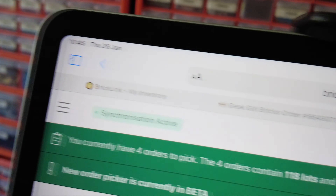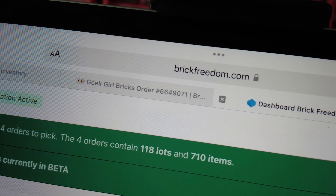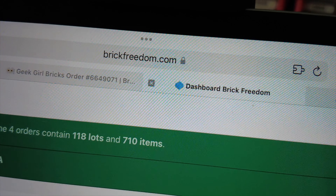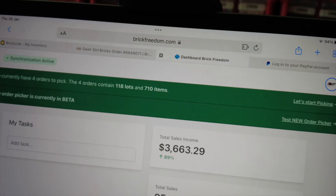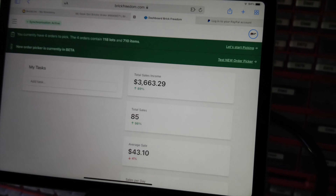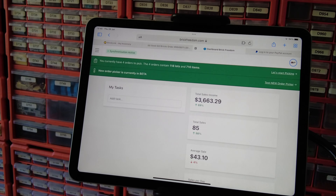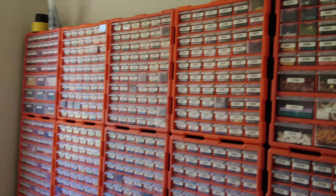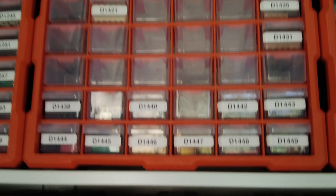It's Thursday morning. I only have four orders to do — 118 lots, 710 items — so I'm going to get those done. I've got the day off today because it's a public holiday, so I'm going to maybe part out some sets and replenish some of the inventory because I've got quite a few empty drawers after that large order earlier in the week.